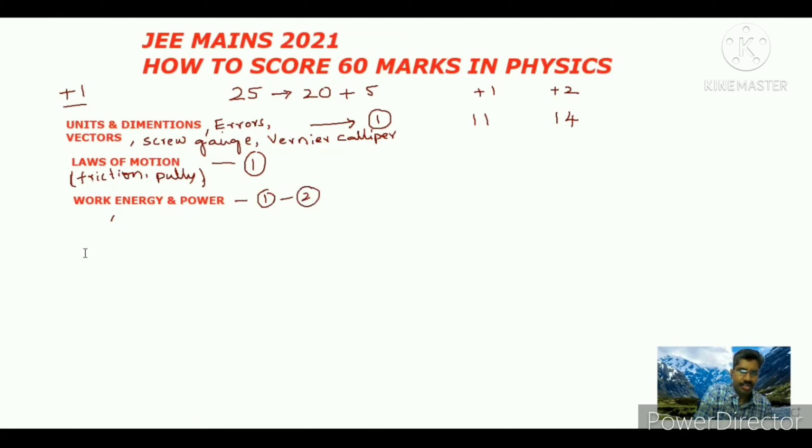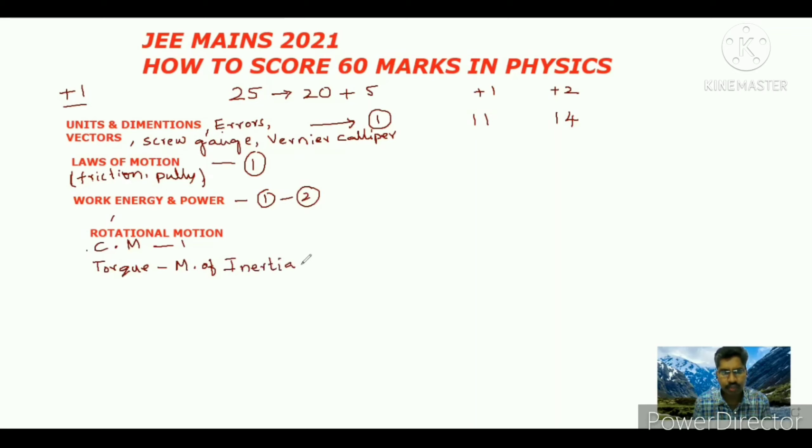Next chapter is Rotational Motion. In this chapter you need to concentrate on center of mass - from center of mass one question will come. Next, concentrate on torque and moment of inertia - from that also one question will come. So from this chapter two questions will come.